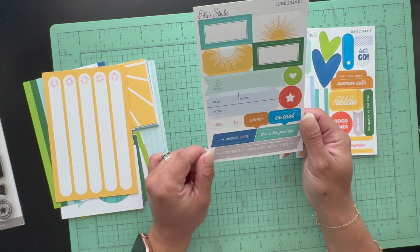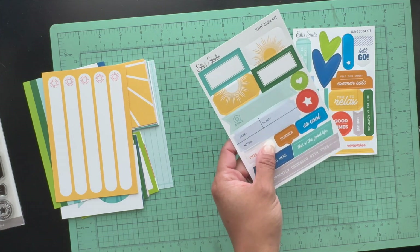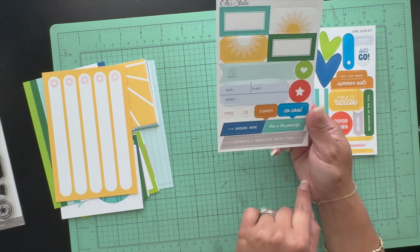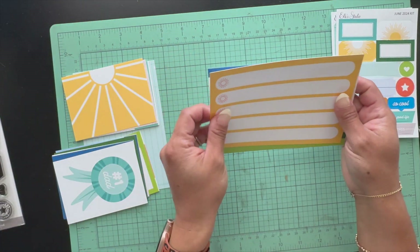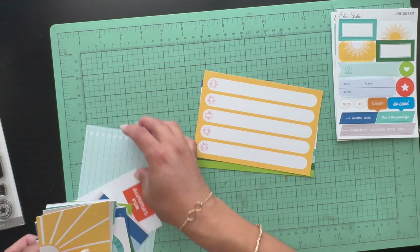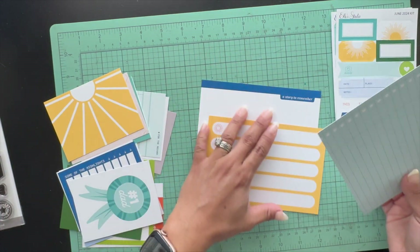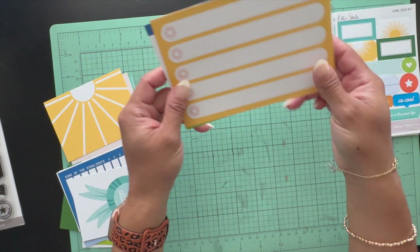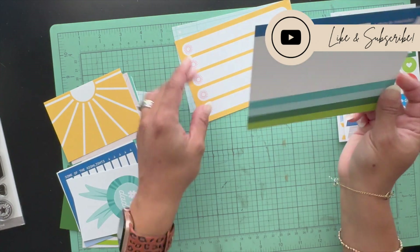I have a stamp set with a sunburst and I really like that style. There's also 'good life' and 'currently obsessed' — I love those. Then here are the 4x6 cards that come with the kit. There are three of them; I think they should give four since a month is usually four weeks. They have a perforated notebook paper look, a place to journal, little sun icons, and 'a story to remember.'